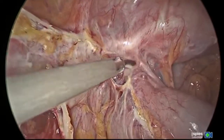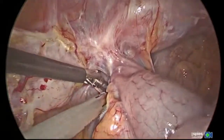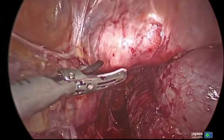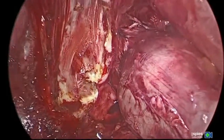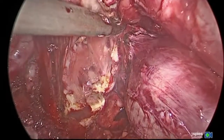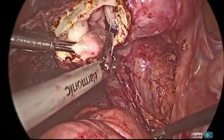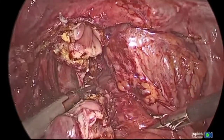Once the bowel is mobilized we're able to find a nodule that's very deep in the pelvis and was probably easily missed because of that. The nodule is being delineated from the pelvic floor muscles that can be seen at the bottom of the image. The bowel is on the right side and the nodule is at the top. The nodule extended into the vagina and we had to open the vagina and remove the nodule from there.